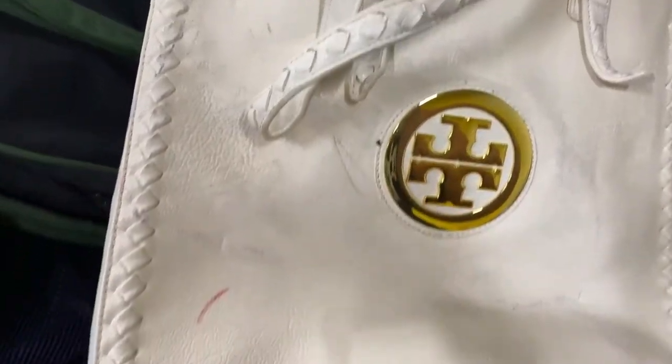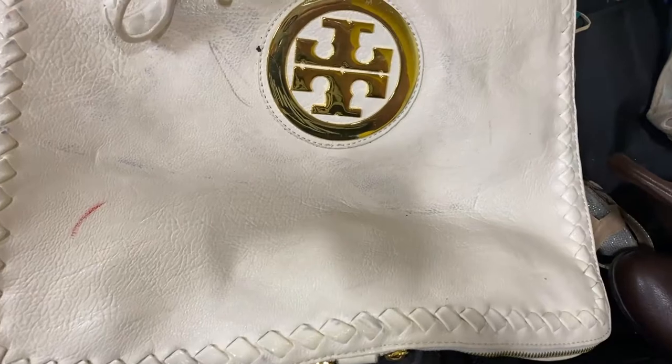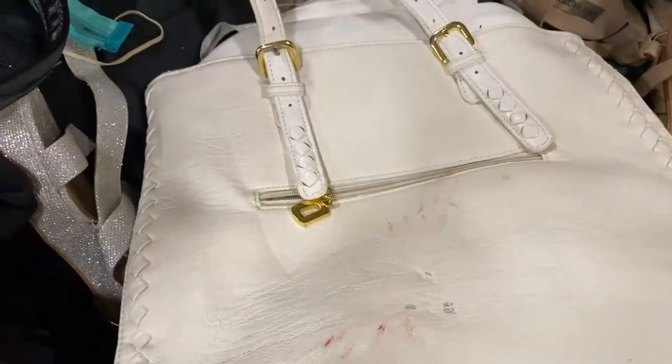I found these Jimmy Choo sandals - they'll go for about $30. And then this fake, fake, fake Tory Burch, which I bought anyway because it was 95 cents. I'm going to clean it up and use it.